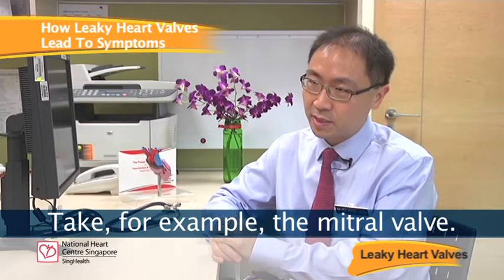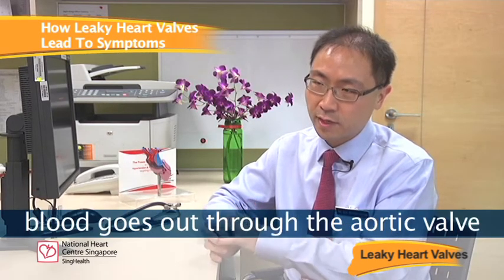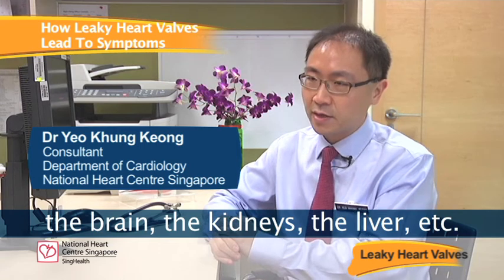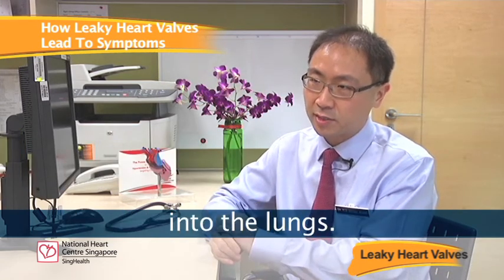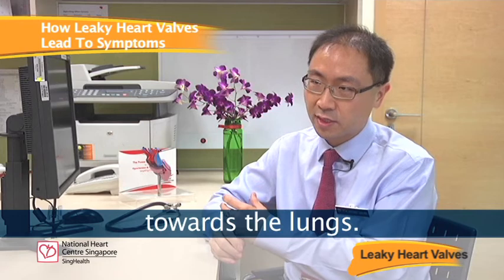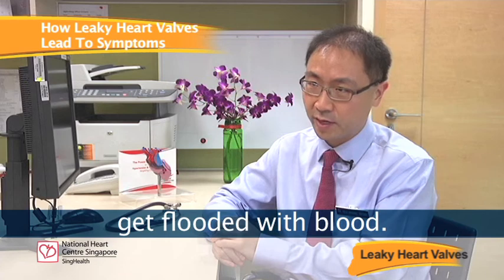Take the mitral valve as an example. In a normal situation, when the heart squeezes, blood goes out through the aortic valve to the rest of the body — the brain, the kidneys, the liver. The mitral valve prevents blood from going backwards into the lungs. When there is a leaky mitral valve, the blood goes backwards towards the lungs, and patients can feel short of breath as the lungs get flooded with blood.